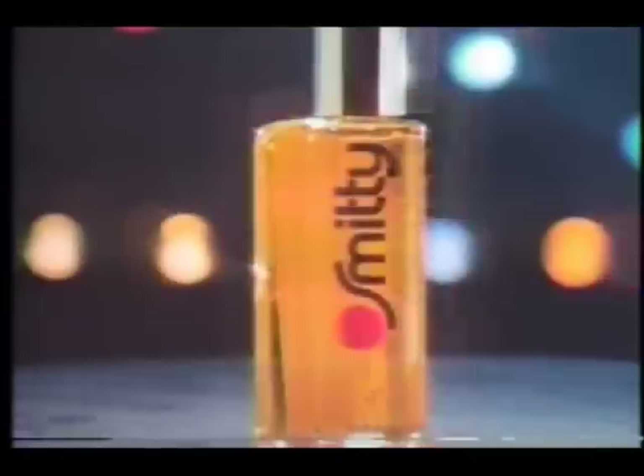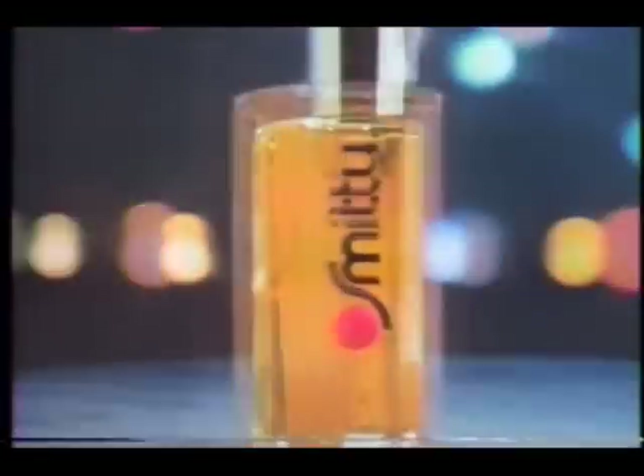Introducing Smitty — the spirited, sexy new fragrance by Coty. When you're feeling so free, everybody can see: Smitty did it, Smitty did it. When you're staying out late and you're feeling just great: Smitty did it, Smitty did it.